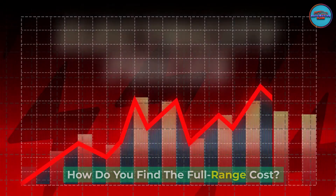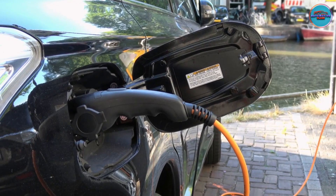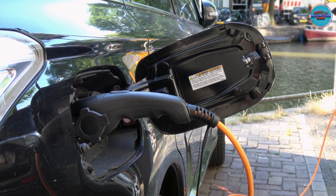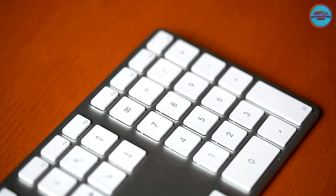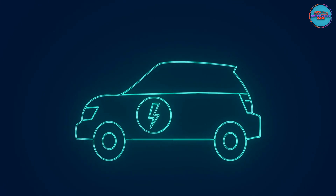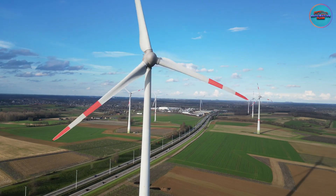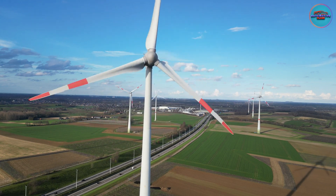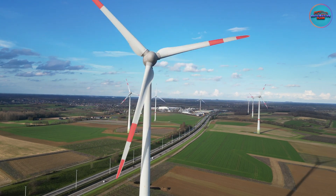How do you find the full range cost? Now that you know the cost you're going to pay per kilowatt-hour and how many kilowatt-hours the EV will take to travel 100 miles, you just multiply the two. For example, charging the 28 kilowatt-hour per 100-mile 2023 Chevrolet Bolt in Colorado, where the average cost per kilowatt-hour is 14.24 cents, will cost $3.99 to power for 100 miles, or about 4 cents per mile.